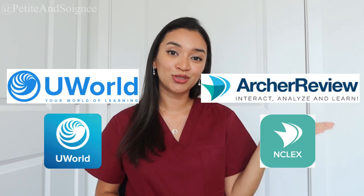For the first part, I'm going to start off talking about UWorld and Archer. These are probably the top two programs that most people are familiar with, particularly UWorld. I feel like UWorld has gained a lot of popularity in recent years, and for good reason, because I think it helped me a lot when it came to studying for the NCLEX.